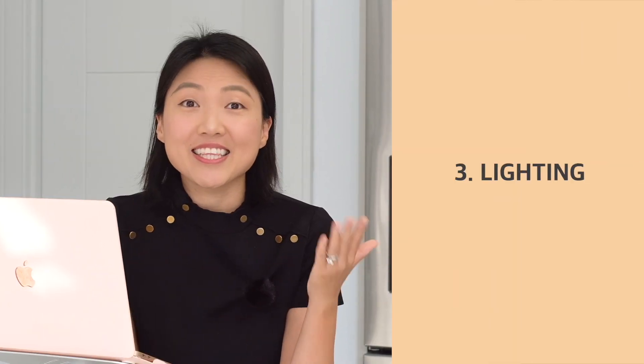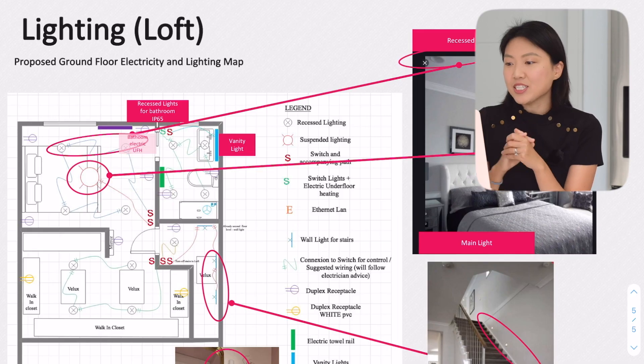Let's move on to the third point: lighting and the electricity map, which was done by my husband, who did a really good job. After we moved in and friends and family visited, one of the things people mentioned the most was our lighting — they loved our pendant lights over the countertop and our staircase light. I think what really helped us was having a plan.